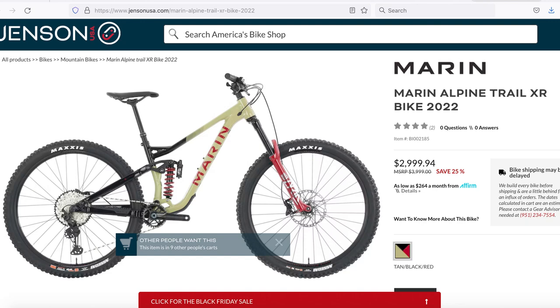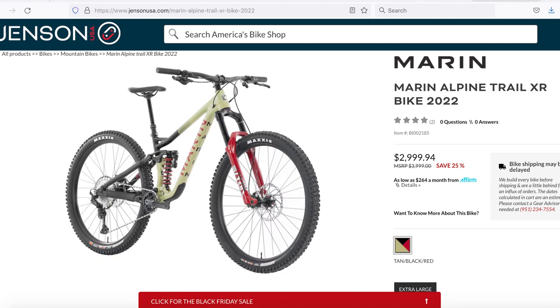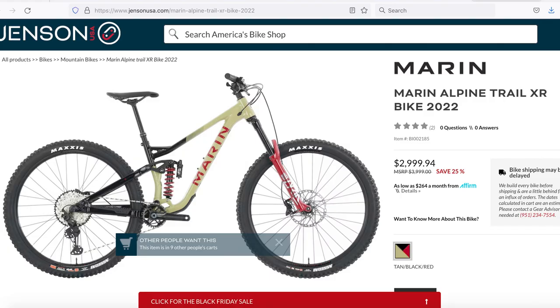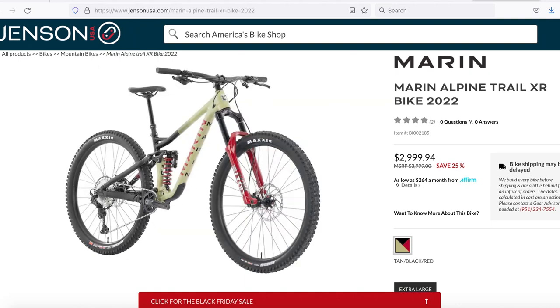XL riders ready to pounce: Jensen has the Marin Alpine Trail XR 29er enduro bike in size extra large only for just $2,999, down from $4,000. It's got 160mm up front, 150 out back, a Lyric fork, a Super Deluxe coil shock, Asike tires, Deity cockpit, and a Shimano SLX/XT drivetrain. No frills, all killer build. We're tempted to buy it and call up Marin to see if they have a medium front triangle crash replacement — $3,000 for this bike looks sweet, if only we were taller.